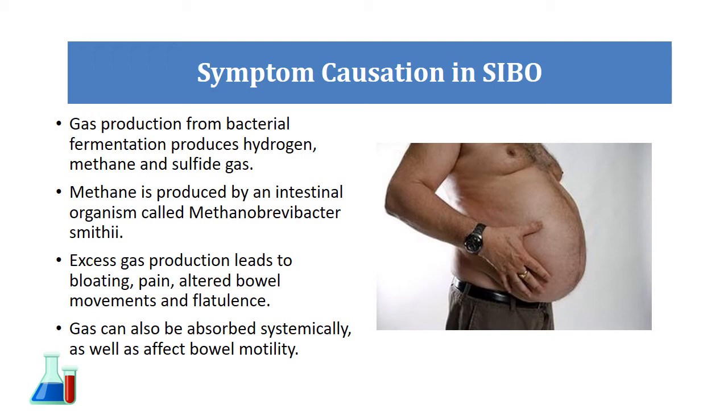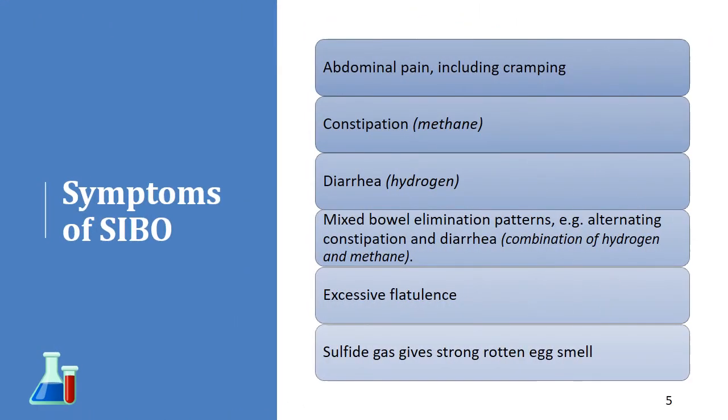The gas can lead to bowel pain, bloating, sometimes altered bowel movements, and a lot of flatulence. Sometimes the gas can get absorbed systemically and it can also affect bowel motility — how well the bowel moves and digests nutrients. Abdominal pain, cramping, diarrhea, constipation — methane is primarily the gas that leads to constipation in SIBO, while hydrogen leads to diarrhea or loose stools. You can have both elevated methane and hydrogen, resulting in a mixed bowel pattern where constipation and diarrhea alternate.